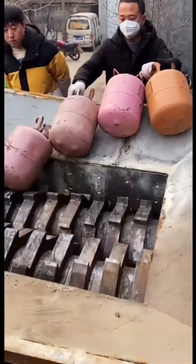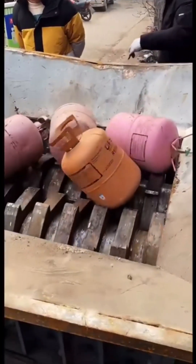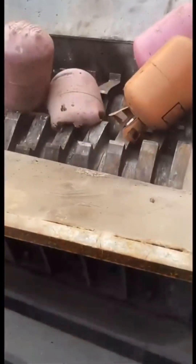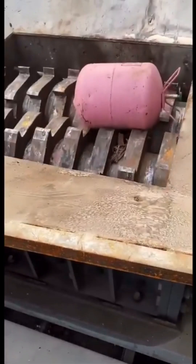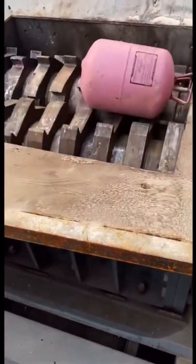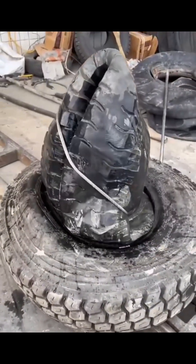Crushing cylinders is a piece of cake for these shredders. Used tires are efficiently packed for recycling.